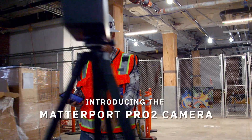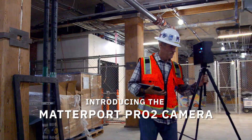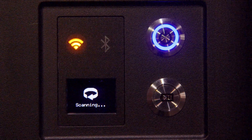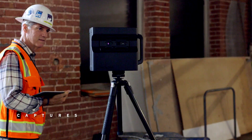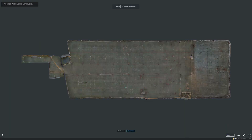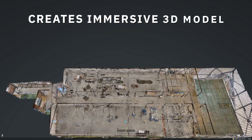Introducing the Matterport Pro2 camera, the revolutionary reality capture solution for the AEC industry. The Pro2 captures 2D photography and 3D data from real job sites and automatically stitches them into a complete immersive 3D model.